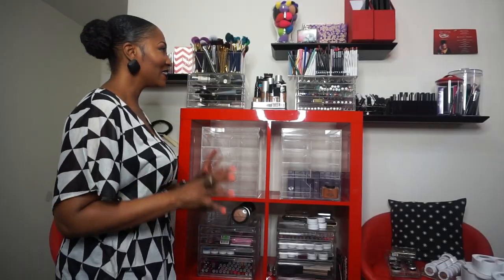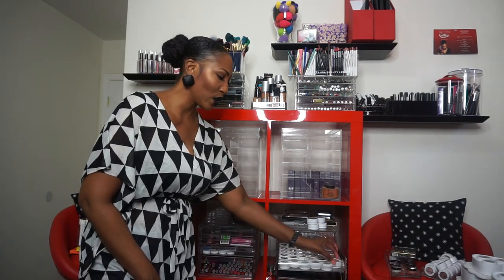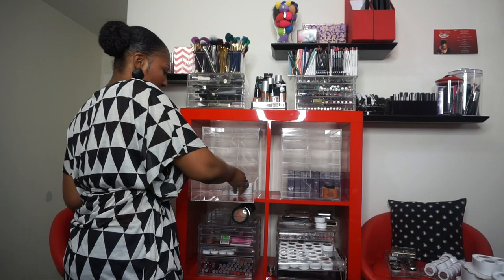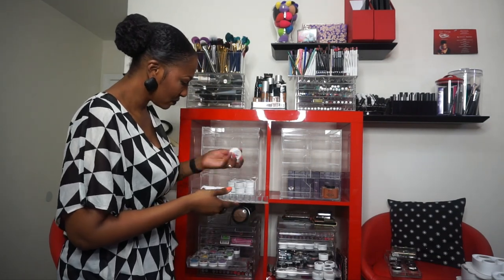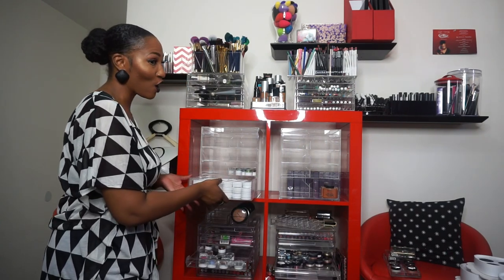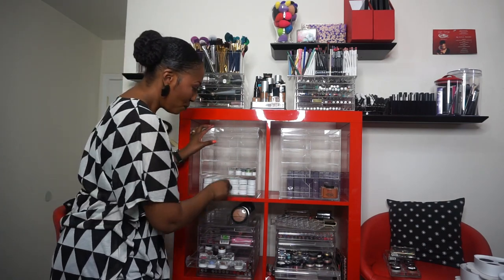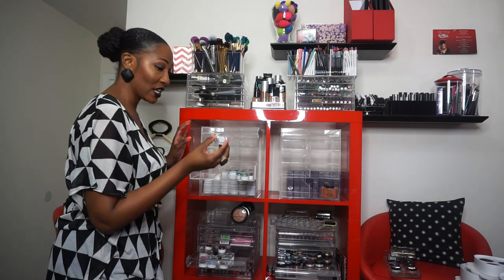We have rearranged some stuff. All these Colourpop items we are going to move up here. Colourpop eyeshadows and blushes are all in this drawer - all of it. I will do a close-up after I'm all done, but for now I am moving all of the Colourpop gels that I have.